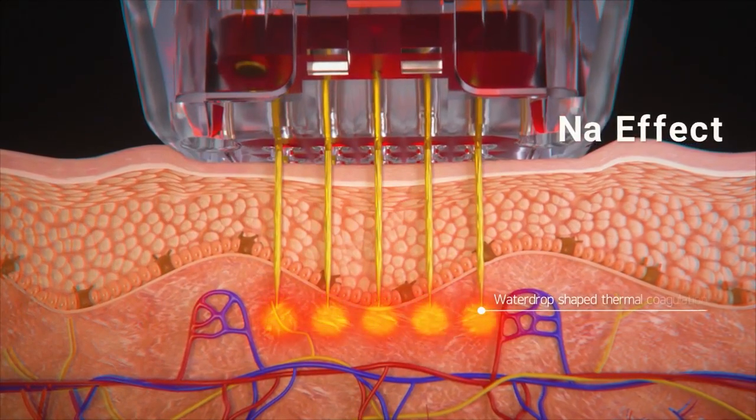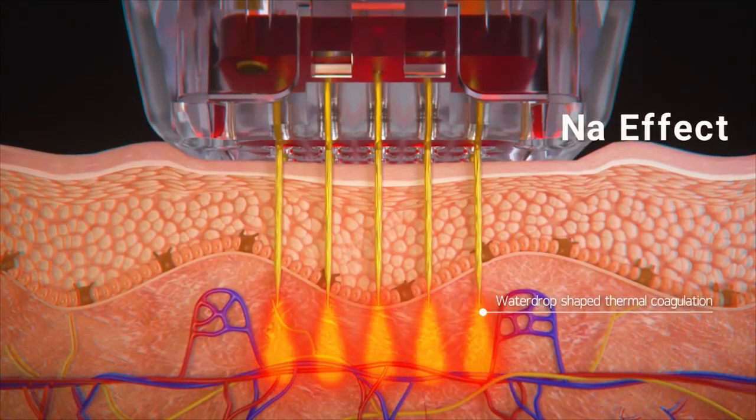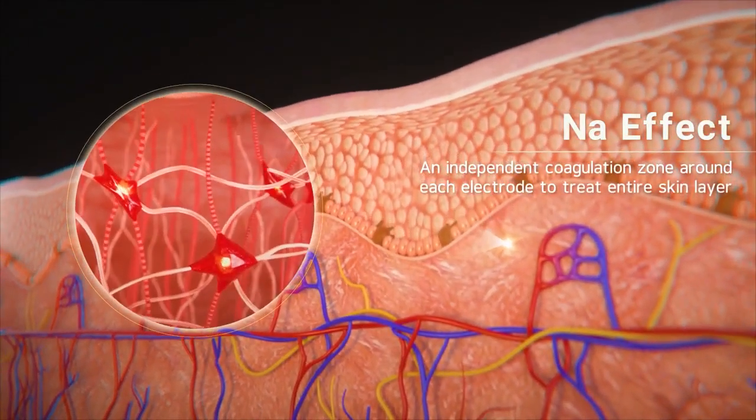The bipolar RF energy is delivered through the non-insulating needle in the shape of a water drop, creating precise injury to the selected area without damage to the surrounding tissue.